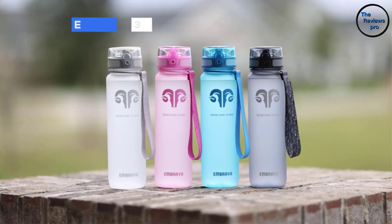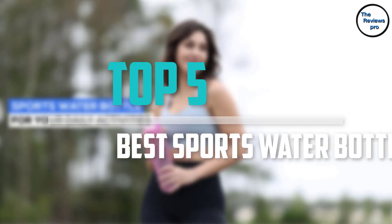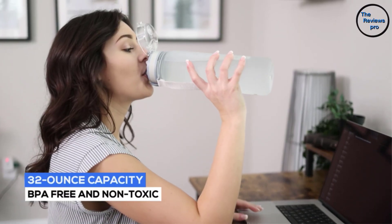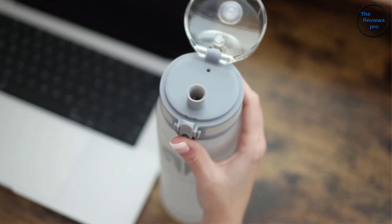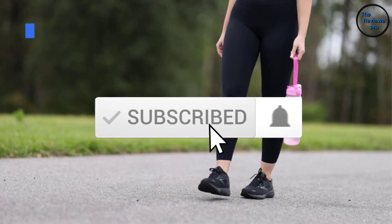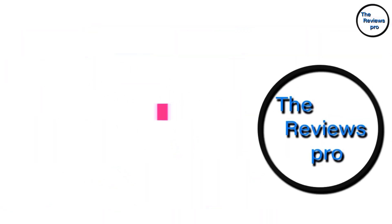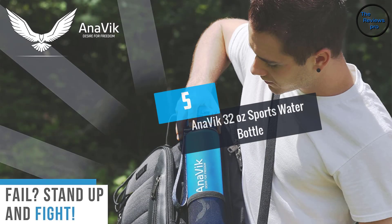Are you looking for the best sports water bottles in your budget? In today's video we break down the top 5 best sports water bottles available on the market. This list is based on price, quality, durability, and more. Check out the description below for more information and subscribe for more reviews. Let's get started.